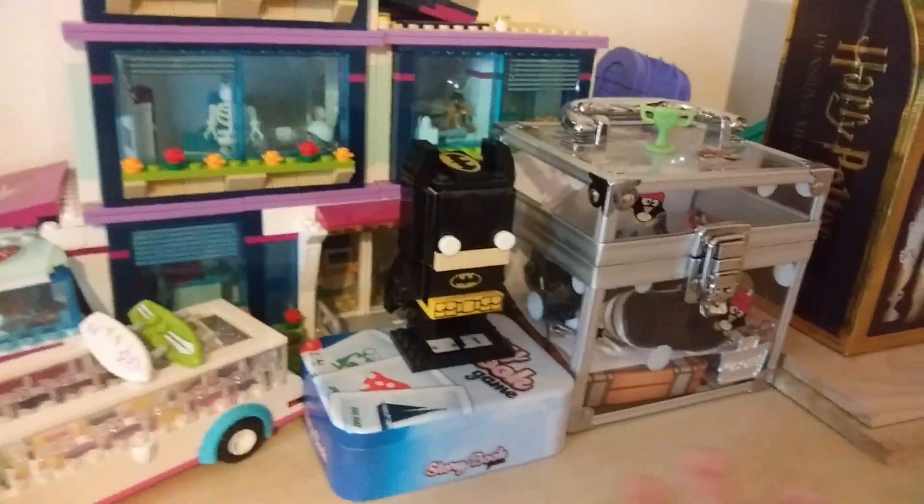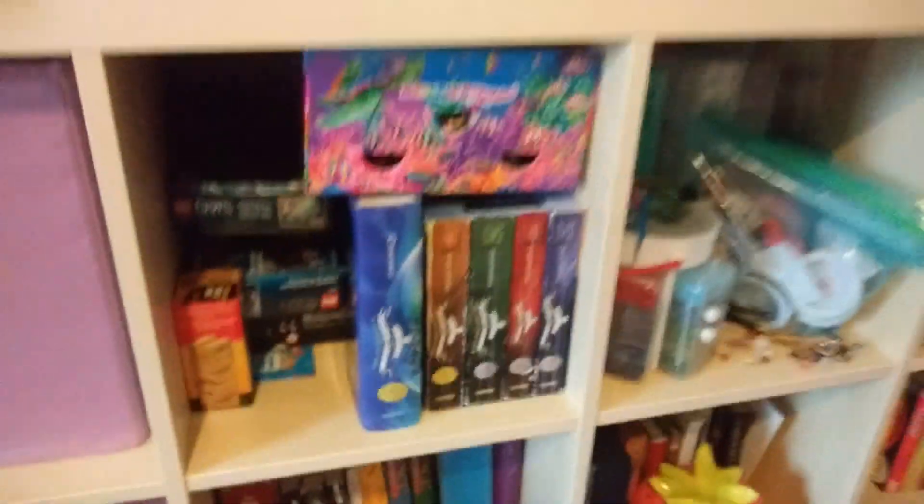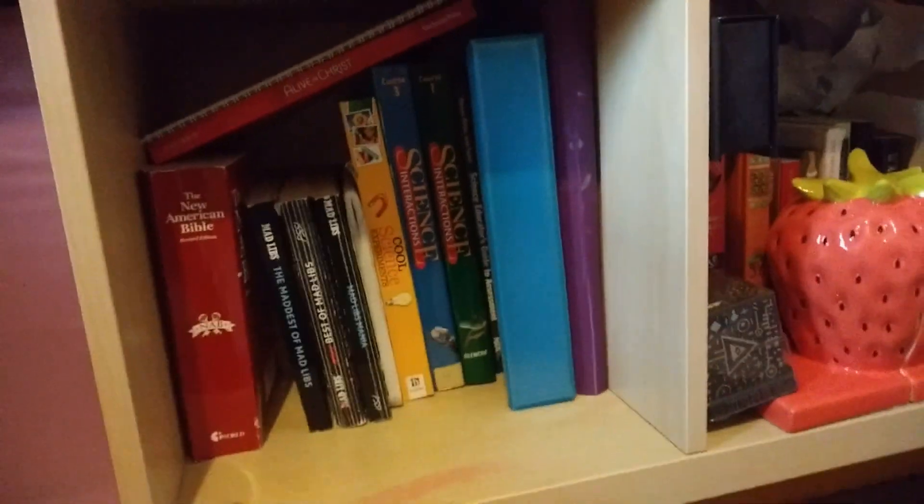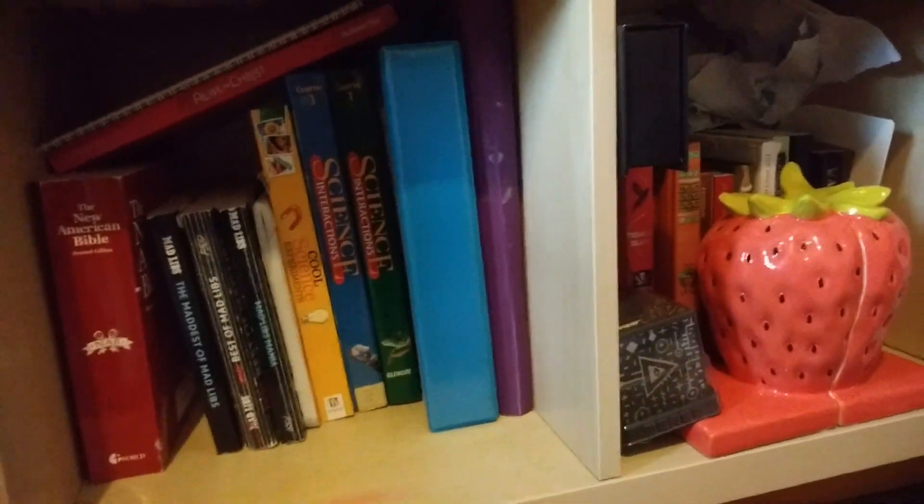Down here is just a bunch of random stuff — things I've opened in previous videos. Here is all my stuff: I have some Mad Libs, binders, notebooks, school books, and then books. Behind that set of books is another set of books, so we have this book, then more books.